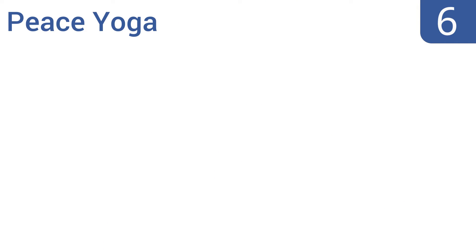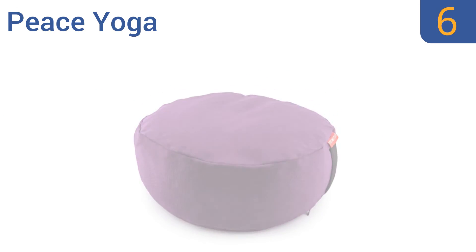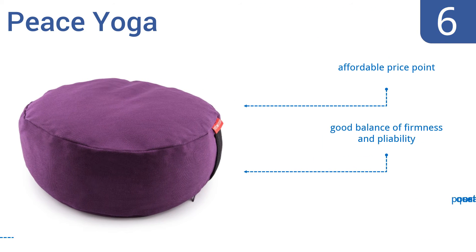Moving up our list at number 6, the Peace Yoga is lightweight and has a convenient carrying handle, so it's great for taking to and from yoga classes. It also comes in lots of colors, so you can choose one that matches your favorite meditation outfit. It comes in at an affordable price point and is a good balance of firmness and pliability. However, it also has poor quality seam stitching.